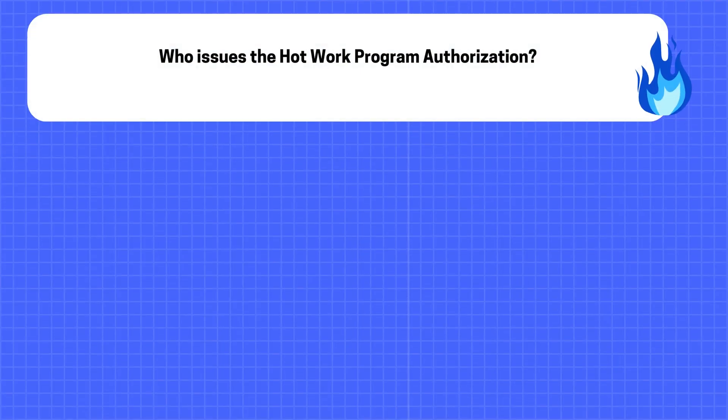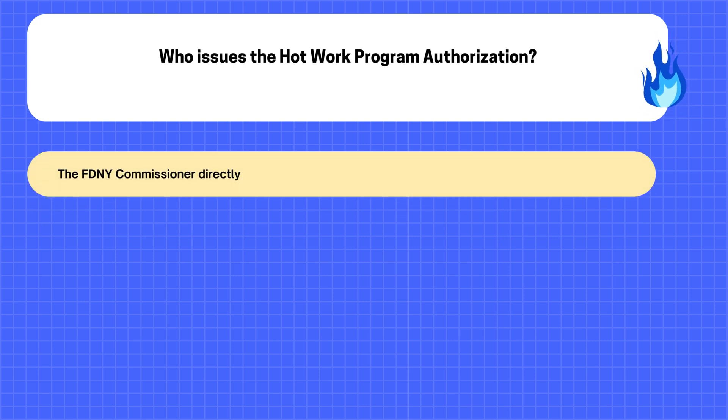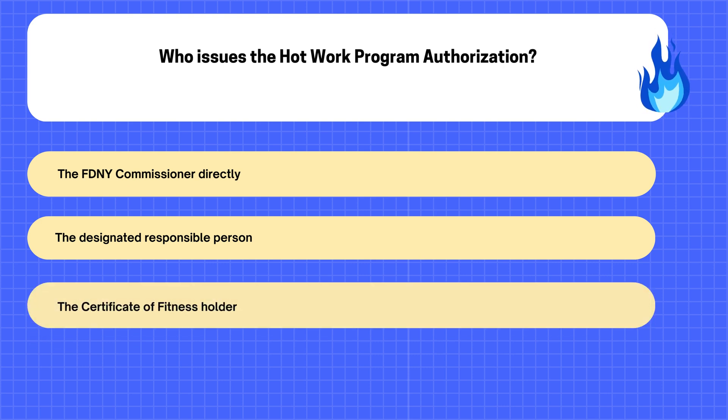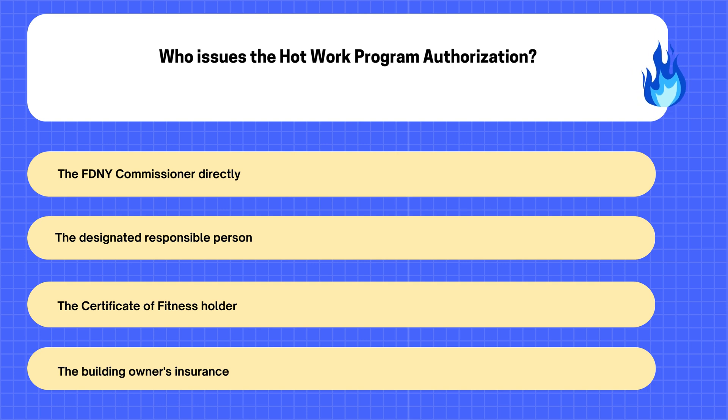22. Who issues the hot work program authorization? A. The FDNY commissioner directly. B. The designated responsible person. C. The certificate of fitness holder. D. The building owner's insurance.